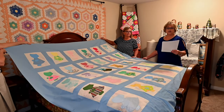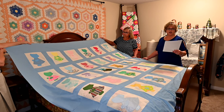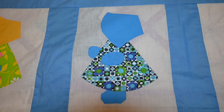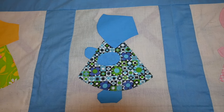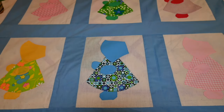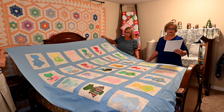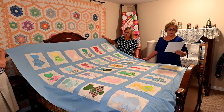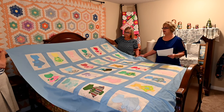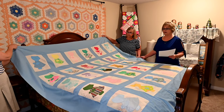This is Sunbonnet Sue, also called the Dutch Doll. This quilt top was made by Elsie Kisley Mitchell before she passed away in 2007. The Dutch Doll is typically shown in profile, always with a bonnet on her head. The technique used to make this quilt top is called appliqué. Often the Volga German women would recycle old clothes to make the appliqués. This quilt top is owned by Sharon White, and it is only a quilt top — not a quilt — because it is only one layer and hasn't been made into a quilt yet.